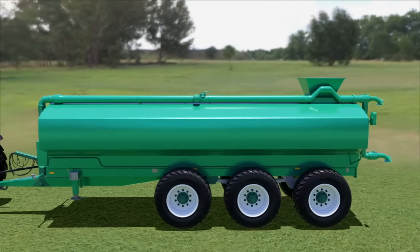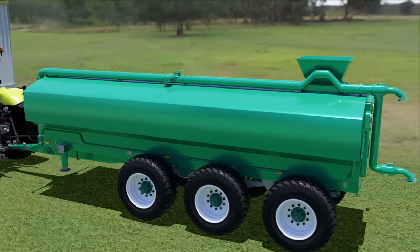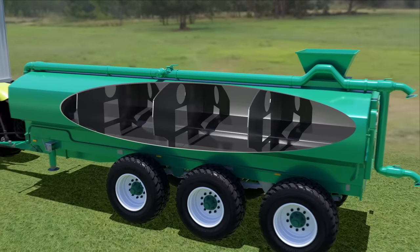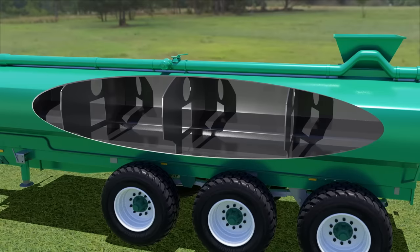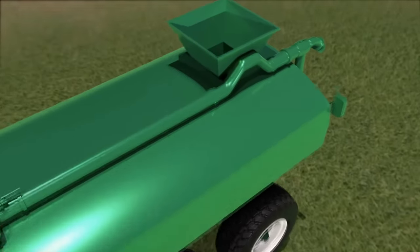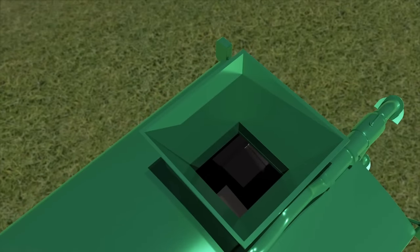A manure spreader's tank is considered a confined space, which is an enclosed or partially enclosed area that is big enough for a worker to enter. Confined spaces are not designed for someone to work in regularly, but entry may be needed for inspection, cleaning, maintenance, or repair. A small opening or obstructions inside can make entry and exit, as well as rescue, difficult.